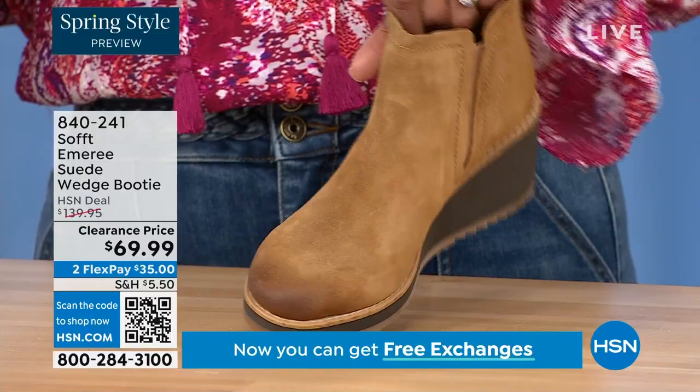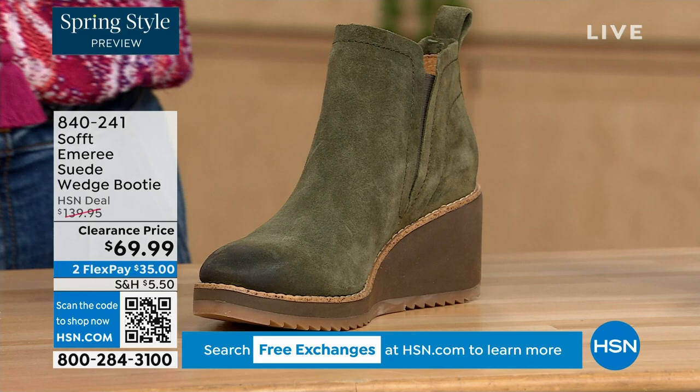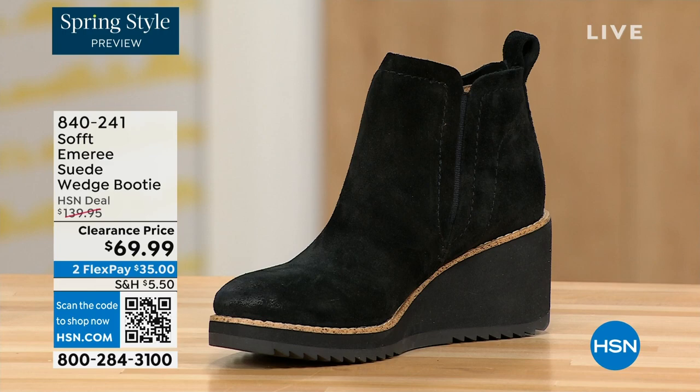You can see that distressing at the toe. Three dozen left in saddle — that's gonna go. We have it in fern, which is stunning, and then of course in black. This is on clearance — it's 50% off our regular HSN price.